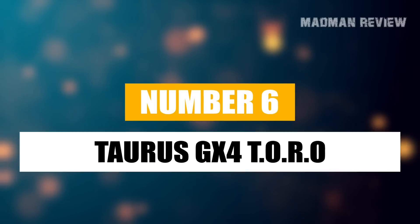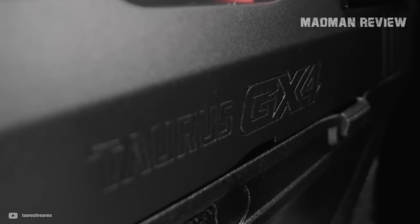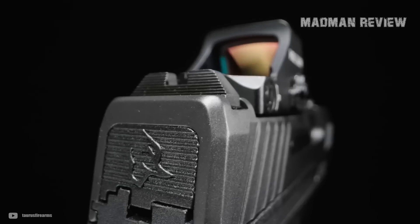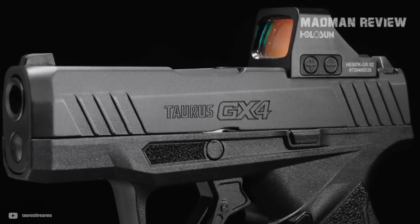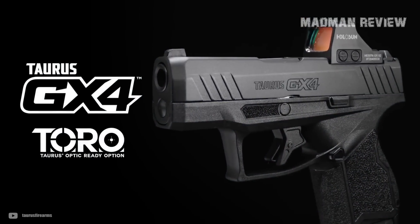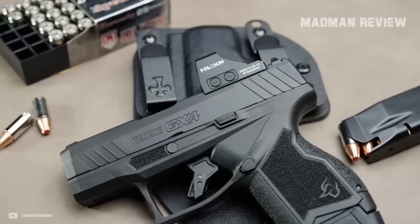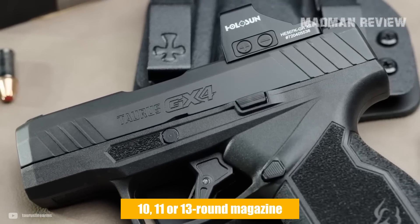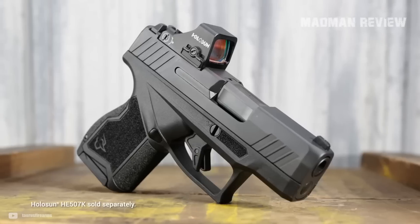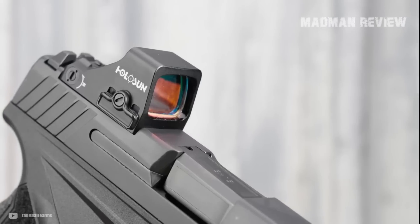Number 6: Taurus GX-4 Toro. If you are looking for affordable firearms, Taurus is a great option. They offer an extensive line of subcompacts, and the Taurus GX-4 Toro is the premium option — practically identical to the baseline model but ready to accept red dots. For capacity, you can choose between three magazine lengths holding 10, 11, or 13 rounds. They are also durable, which is very important since it's often the magazine that is the weak point when there are failures.